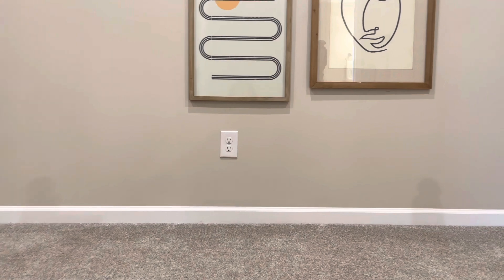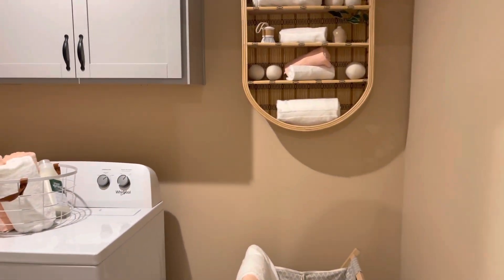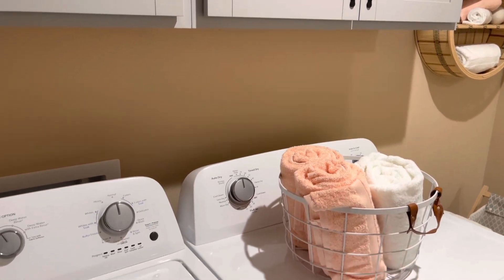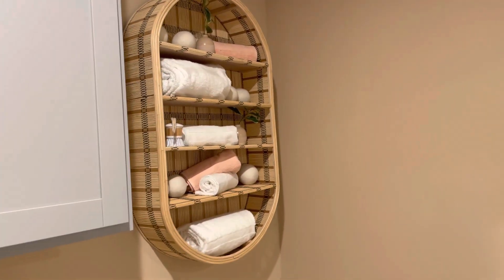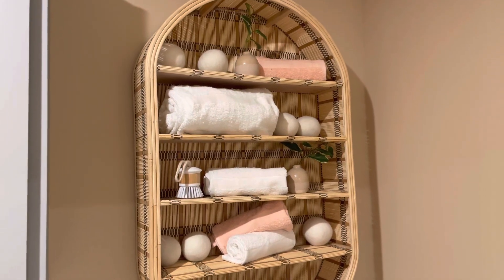As soon as you walk upstairs to the second floor, you have artwork on the wall and the laundry room is off to your left. There's added cabinet storage up above, and of course enough room for both your washer and dryer. You can add additional furniture or a little stand if you want — that's just there for the model home decoration, but you can always add your own furniture pieces.